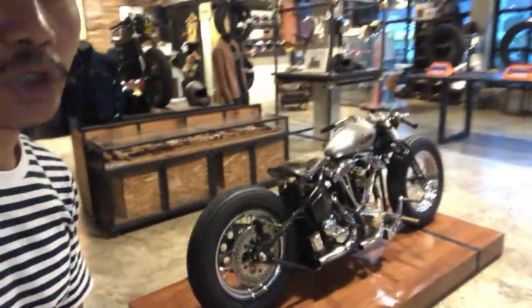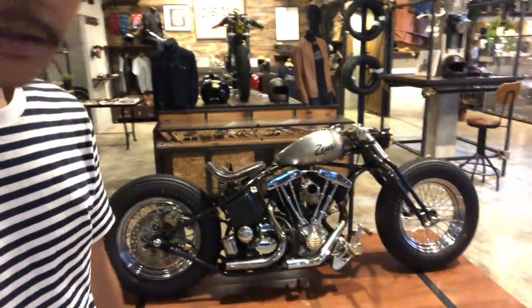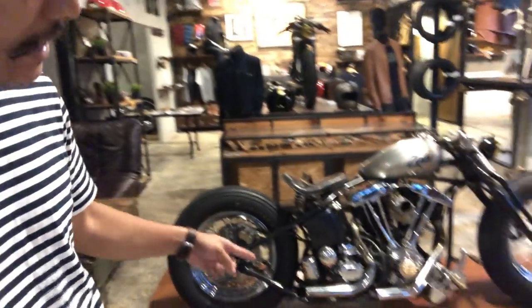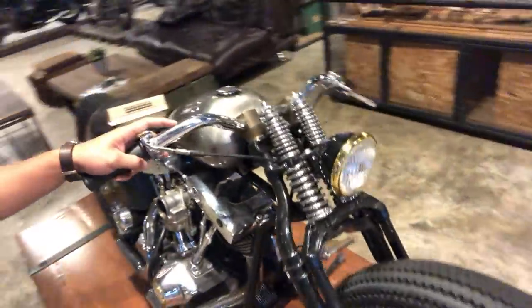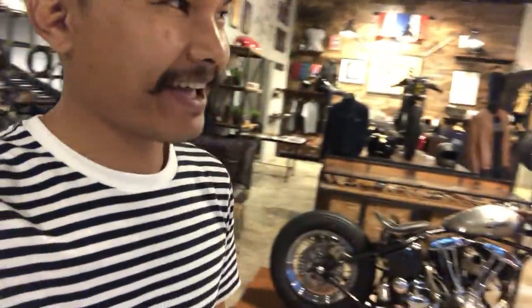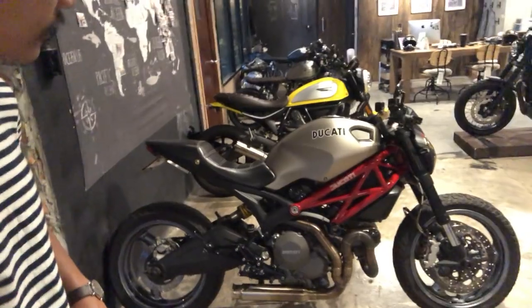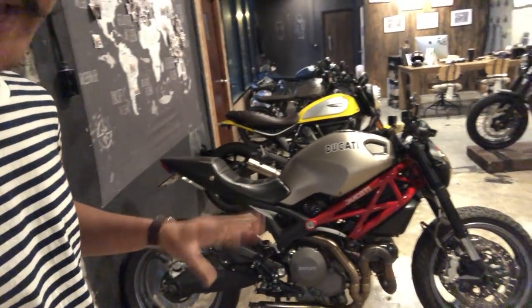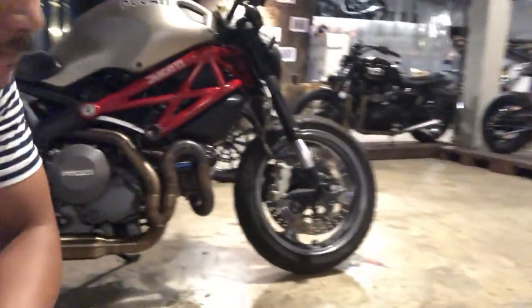That one is a Harley-Davidson Shovelhead 1980 — we changed the springer front fork, swapped the tires, and pinched off the tank and handlebar. I love this bike but I can ride it every day. This is the Ducati Monster — the owner wants it built in tracker style.